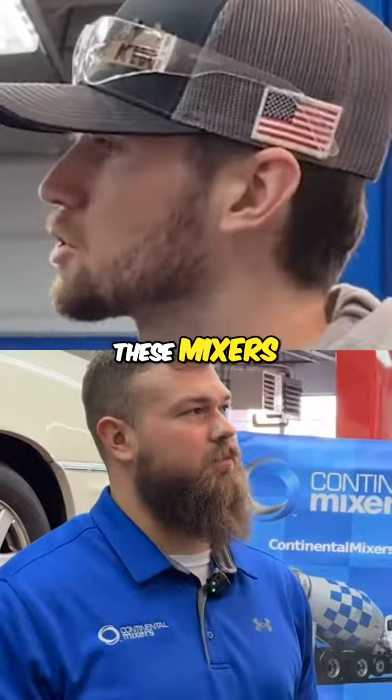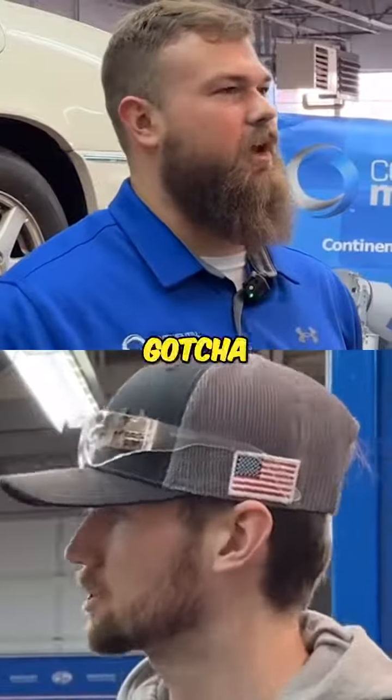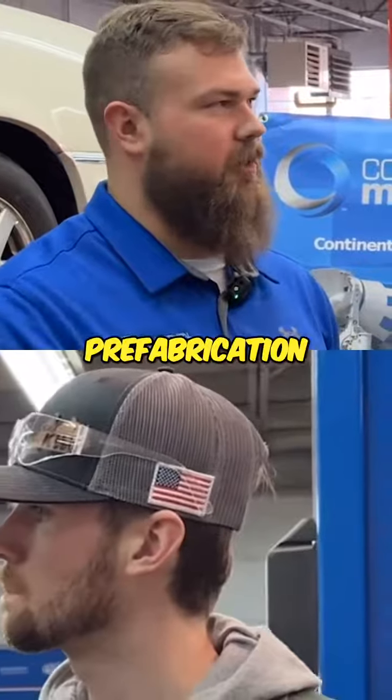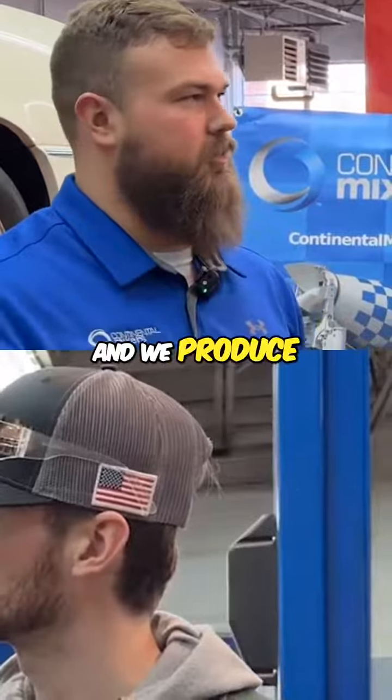Do you guys send these mixers across the country or are you just regional? Across the country. We have a parent company up in Cynthiana, Kentucky. They do all the prefabrication, send all the parts down to us, and we produce the entire drum.